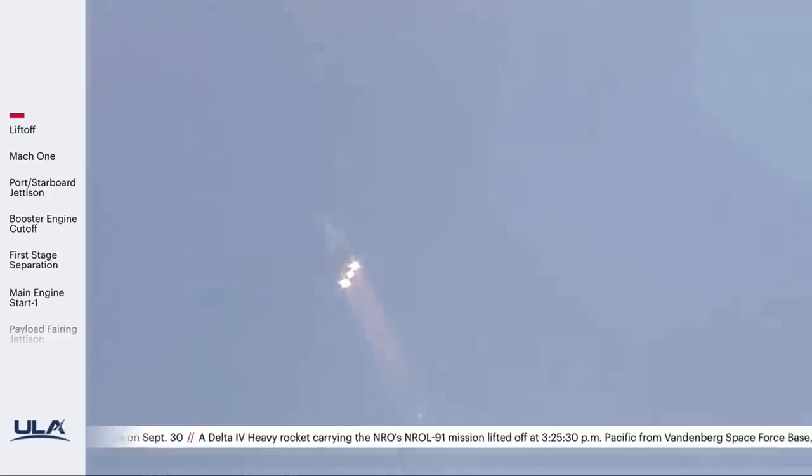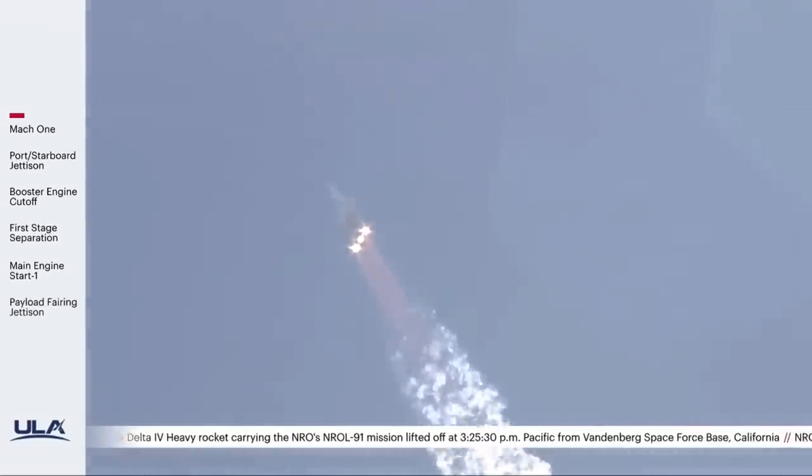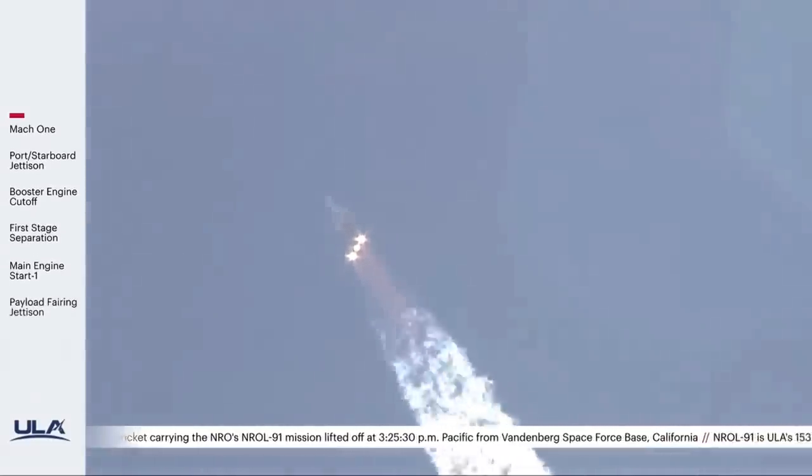Vehicle is now passing through max Q, maximum dynamic pressure. Mach 1 — Delta IV is now supersonic.